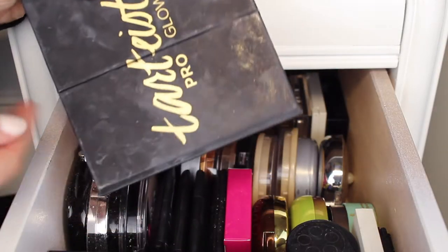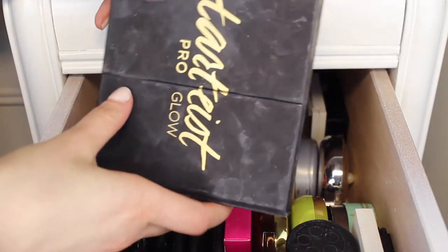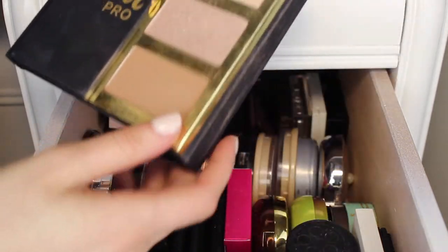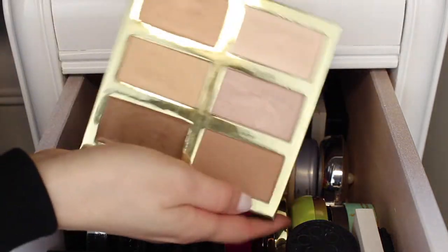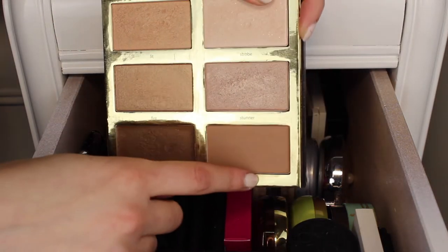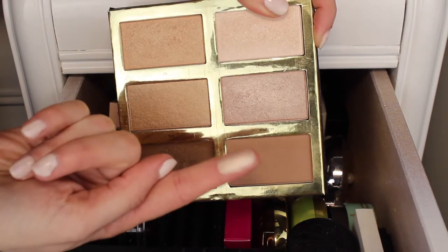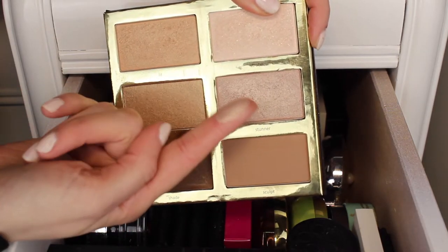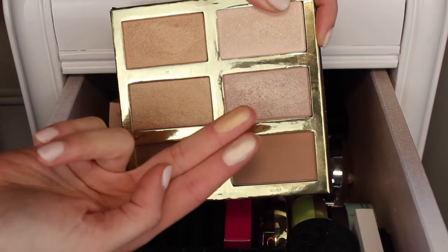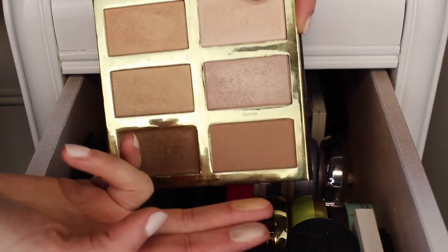Next is the Tarte Pro Glow Palette. This one is pretty new to me — I've only had it for about a month. It's a gorgeous palette, and it smells like chocolate. My favorite is the Sculpt Shade, which is perfect for contouring. The highlighter Stunner is one of my favorites — it's the most pigmented in the palette. The shade Lit is a really pretty gold shade. I love this palette and I'm definitely keeping it.